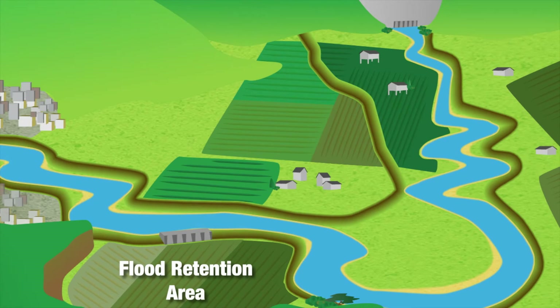Depending on the land use in these areas, insurance or finance mechanisms can be established to compensate willing landowners who are affected.